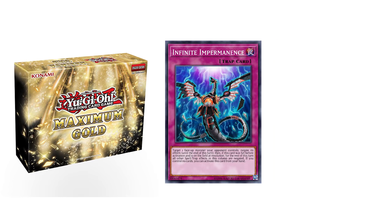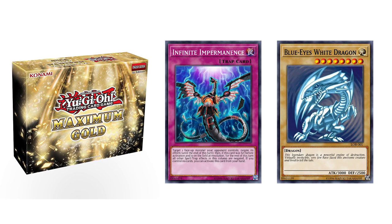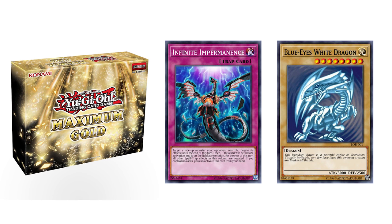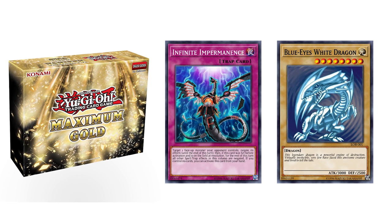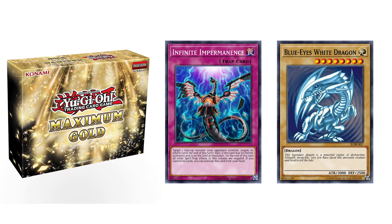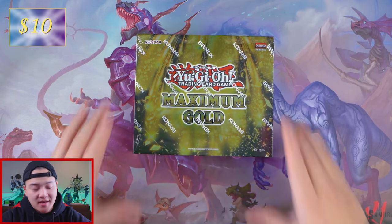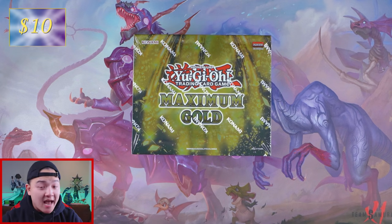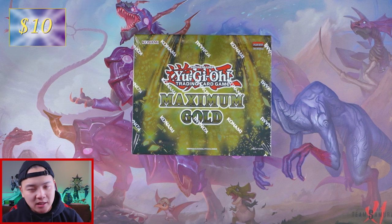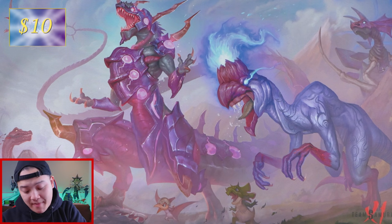The most expensive cards in this set are obviously Infinite Impermanence and also Blue Eyes White Dragon. If you can actually pull Imperm or Blue Eyes White Dragon, that'll be absolutely phenomenal. Blue Eyes is at like $26 right now and Infinite Impermanence is at like $20 right now, and there are a bunch of $10, $5, $15 cards in this set which is absolutely beautiful. So without further ado, let's dive straight into Maximum Gold.